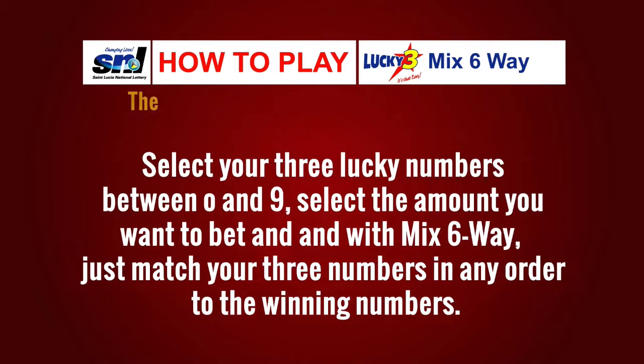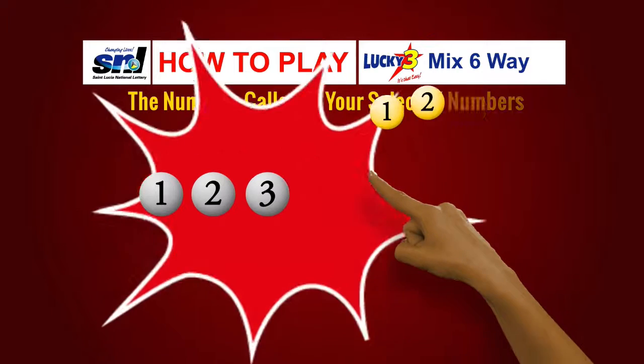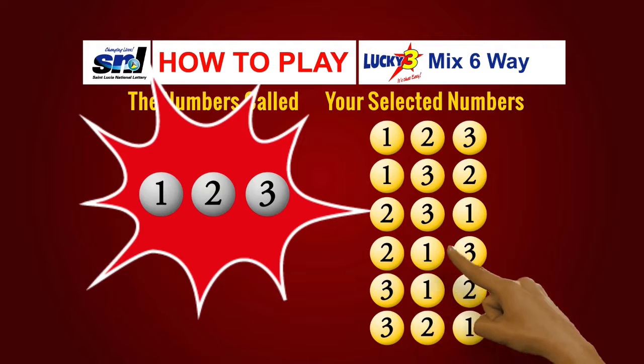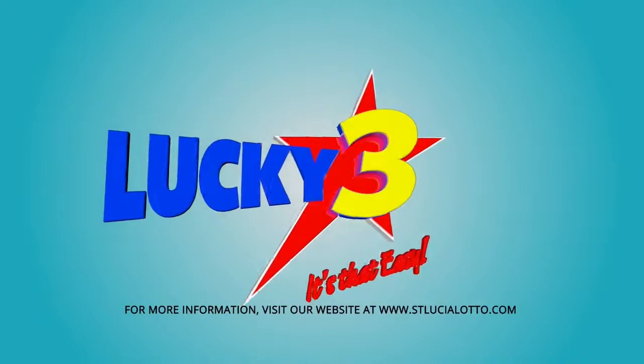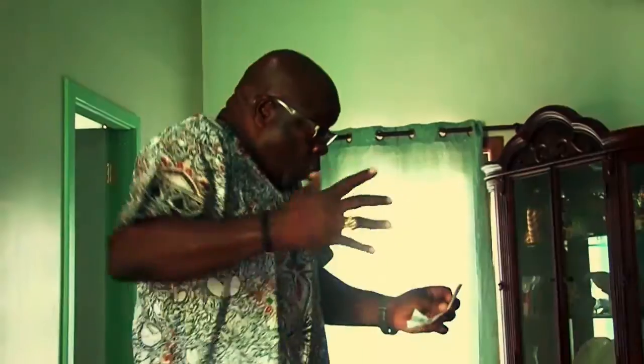Here's an example: the winning numbers are one, two, three. You could win by matching one two three, one three two, two three one, two one three, three one two, or three two one. Lucky Three — it's that easy. Only from the Saint Lucia National Lottery.